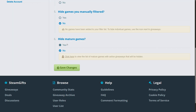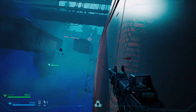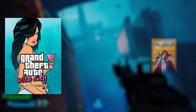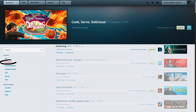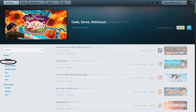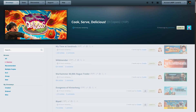Now, this one's a little controversial: Hide Mature Games. This setting was originally meant to filter adult-only titles, but it also blocks regular mature-rated games such as GTA, Yakuza, or Call of Duty. Personally, I leave it on, but it depends on what you want in your feed. Another great feature is the Wishlist section — since SteamGifts syncs with your Steam account, you can filter giveaways by your wishlist, prioritizing the games you really want instead of throwing entries at random titles.